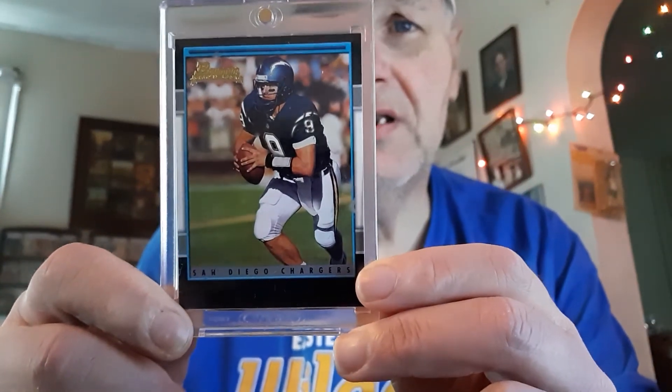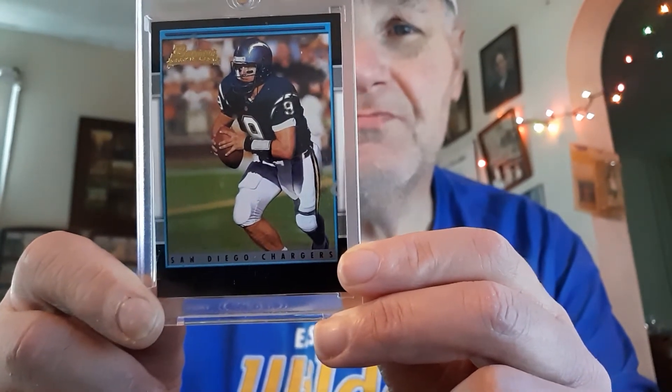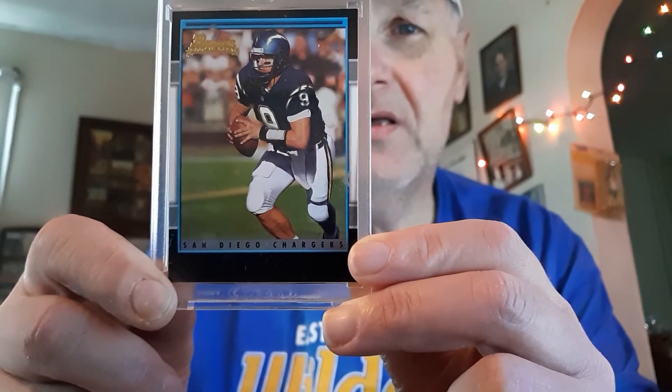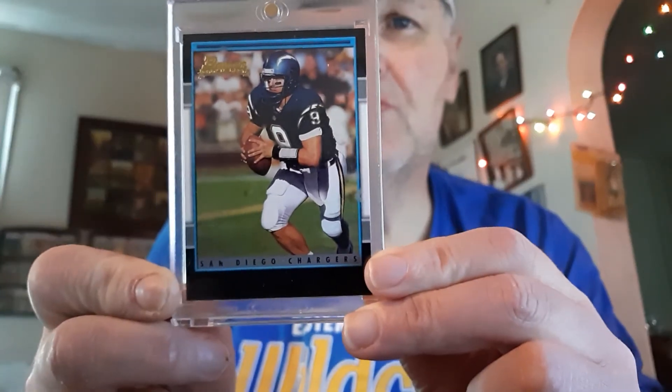I even read some rumors today that Fox wants to get him to replace Troy Aikman. I don't know if it's true — they just put up rumors. But he's very good at it, he's a very good talker, he can speak well, and very good to listen to. He knows the game. This card is number 164 of the set — a beautiful Drew Brees rookie card.